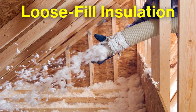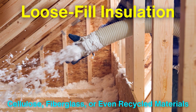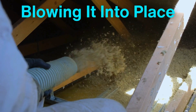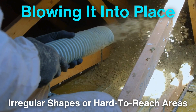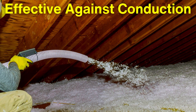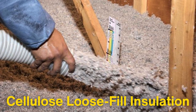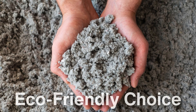Loose fill insulation is another versatile option, often made from cellulose, fiberglass, or even recycled materials like newspaper. It's usually installed by blowing it into place, filling every nook and cranny in an attic or wall cavity. Loose fill works well in spaces with irregular shapes or hard-to-reach areas because it conforms to the shape of the space it fills. It is effective against conduction as it traps air within the tiny particles. Cellulose loose fill insulation in particular is treated with a fire retardant material to make it safe for homes, while its recycled content makes it an eco-friendly choice.